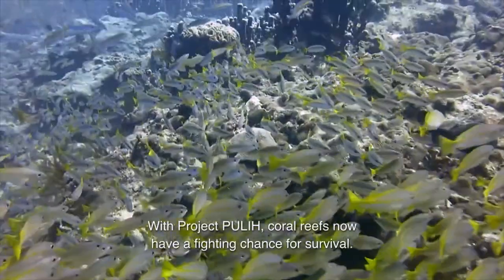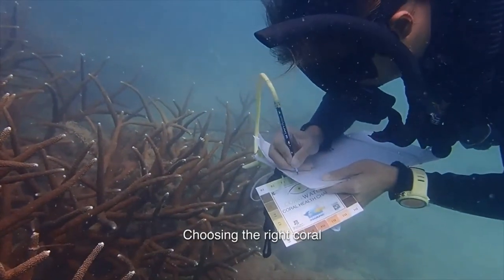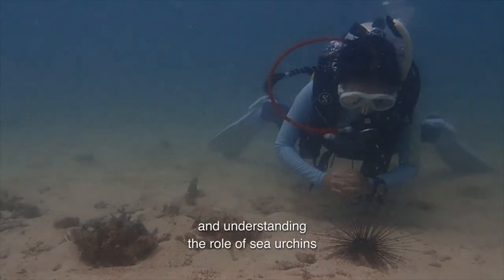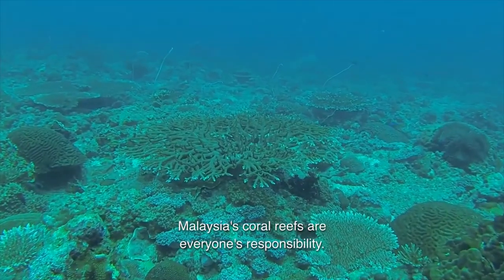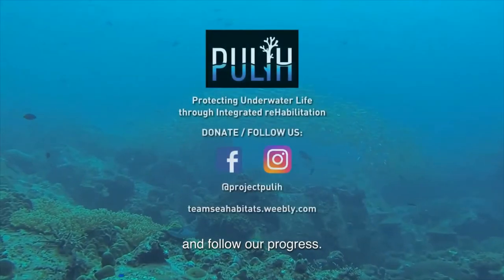With Project Pule, coral reefs now have a fighting chance for survival. Choosing the right coral, determining its age, and understanding the role of sea urchins takes time and funding. Malaysia's coral reefs are everyone's responsibility. Donate to Project Pule's next phase and follow our progress.